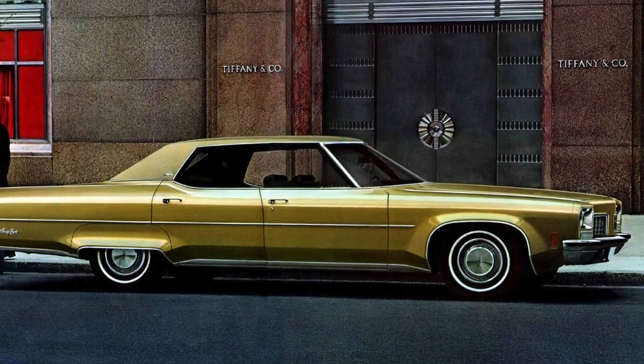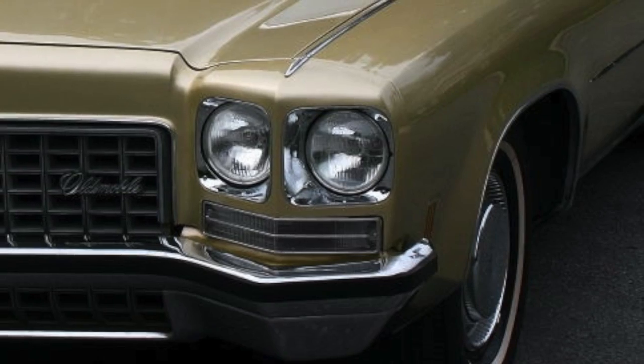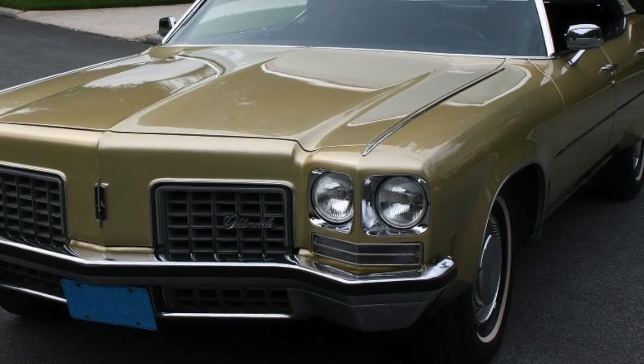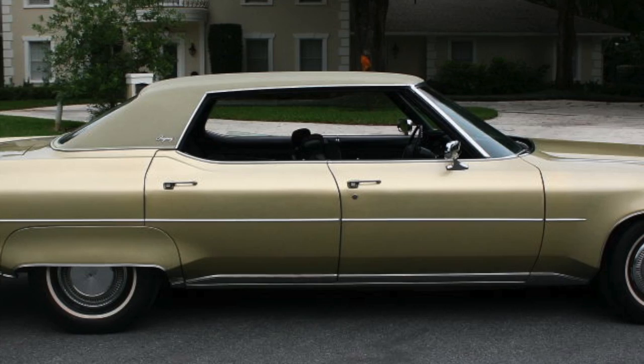In 1972, Oldsmobile celebrated its 75th birthday by offering a special edition of its luxury flagship, the 98. The end result was the 1972 98 Regency — a car so high on the luxury scale it even rivaled the best Cadillac had to offer at the time.